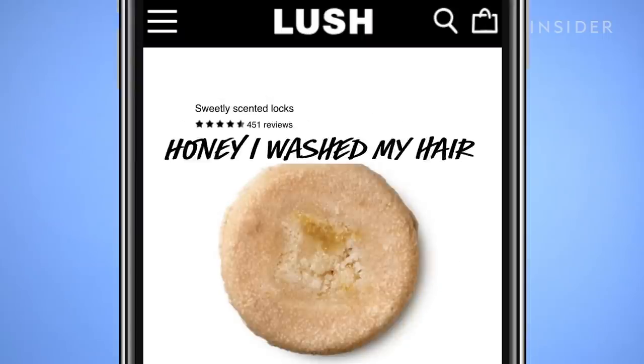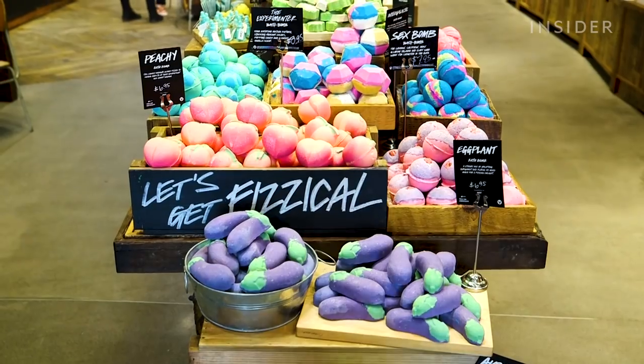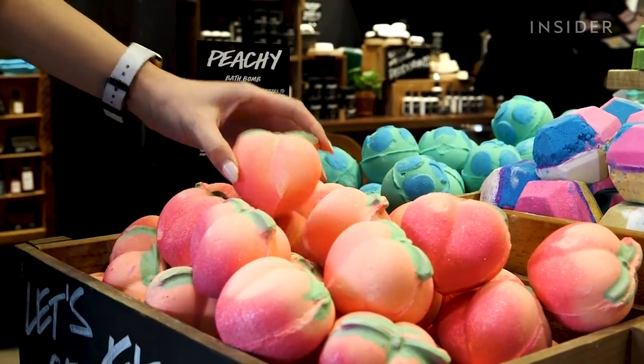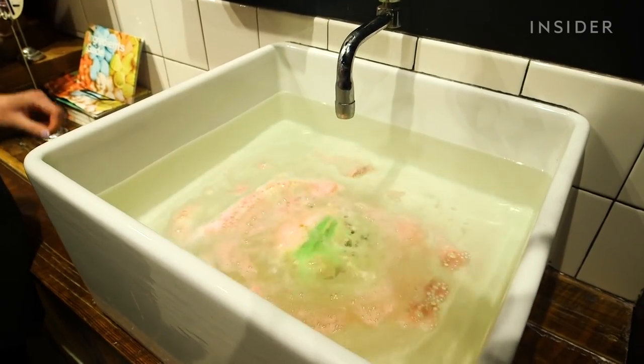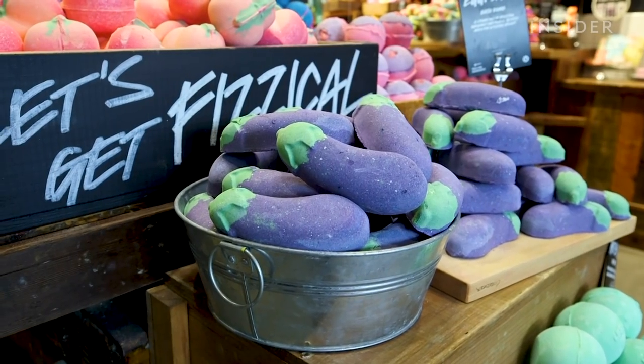At Lush we take inspiration from all kinds of places — music, movies, popular culture. This Valentine's Day we wanted to create a range that was super fun and fresh and colorful, inspired by emojis and how they represent their own love language in 2019 and dating culture.